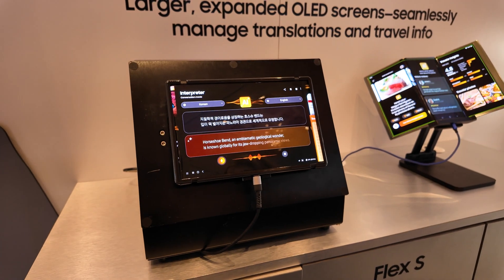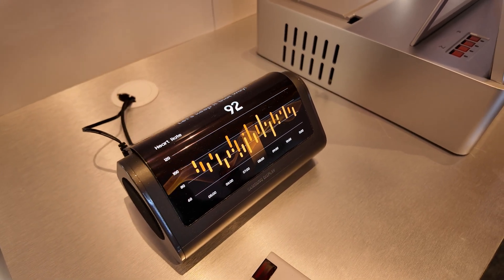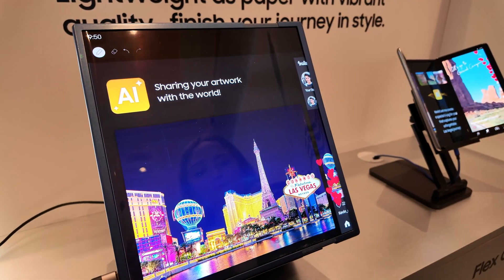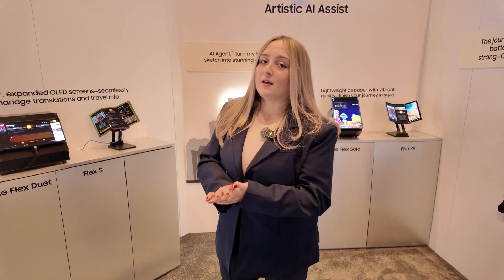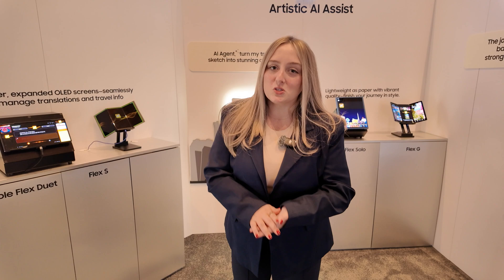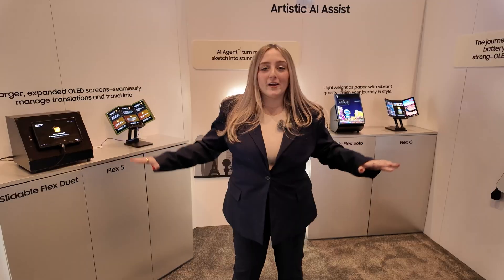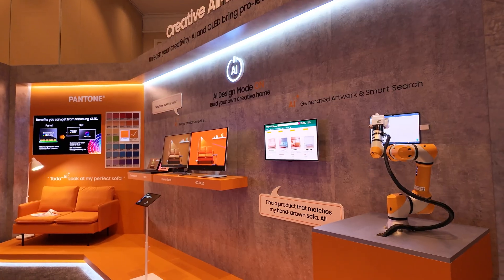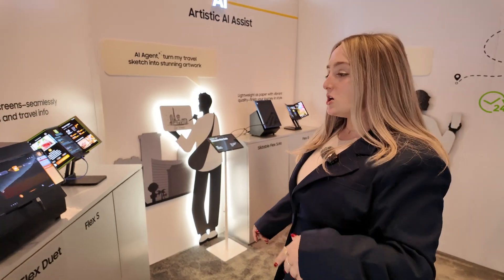Hey guys, I am with Samsung Display here at CES 2025, checking out what's usually my favorite thing at the show every year. Unlike a lot of the things you've been seeing on the channel this week, these aren't things you're going to actually be able to buy, but they are giving us a glimpse at what your smartphones of the future are inevitably going to look like. We got flexibles, foldables, rollables — all that good stuff.